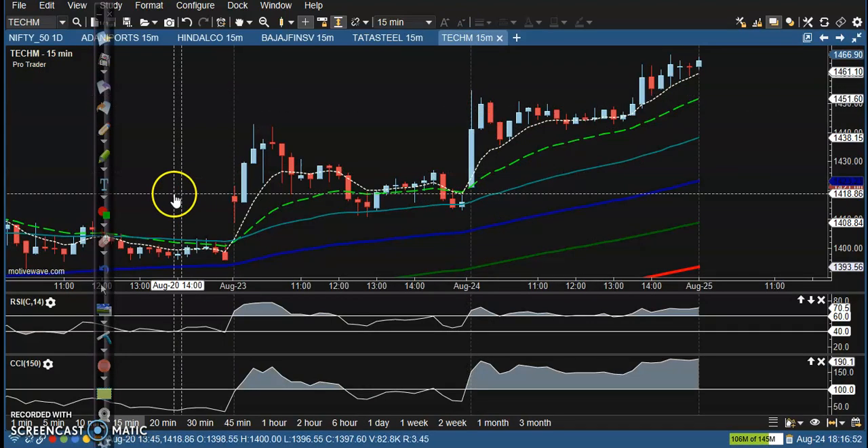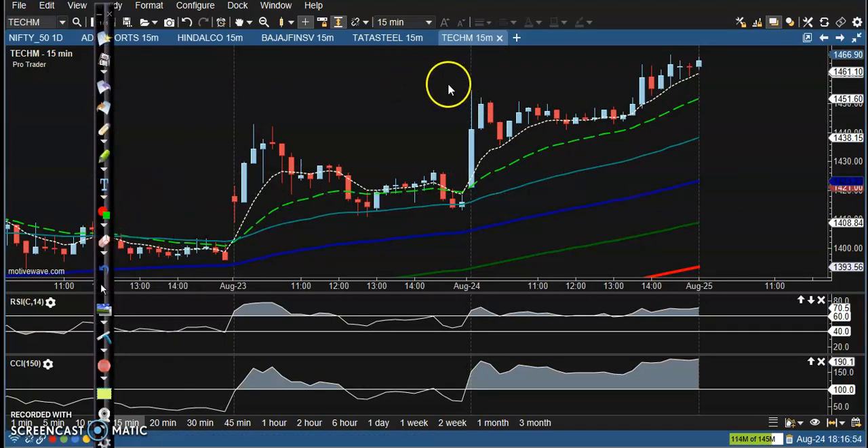Next is Tech Mahindra. The perfect entry point was somewhere above this candle. We placed a buy order above this candle, but the price was not able to break this level initially. However, I can see a pullback candle, and after that we placed a buy order above this candle, and all the way the price went up.